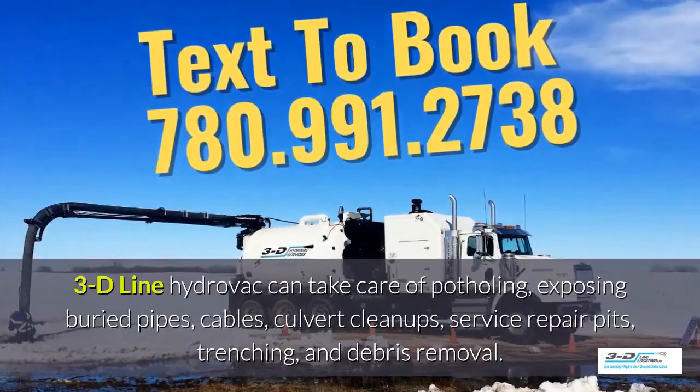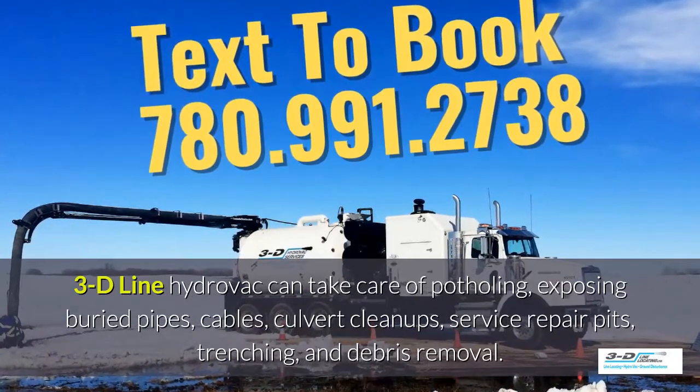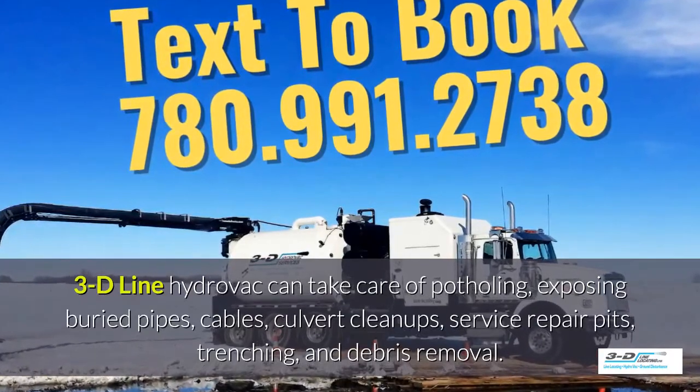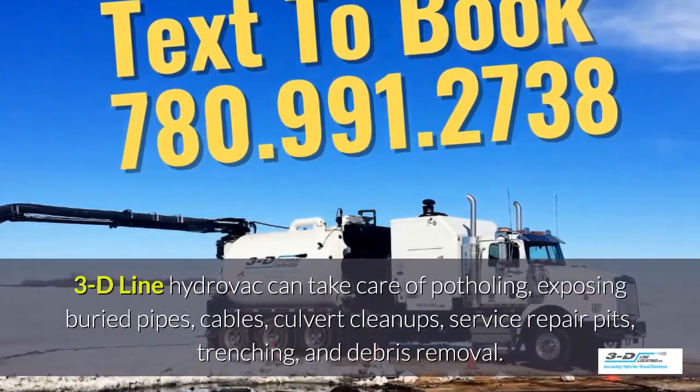3D Line hydrovac can take care of potholing, exposing buried pipes, cables, culvert cleanups and service repair pits, trenching, and debris removal.